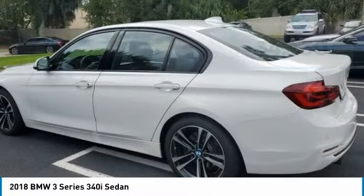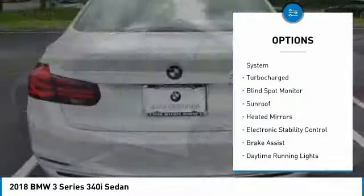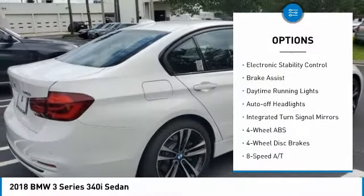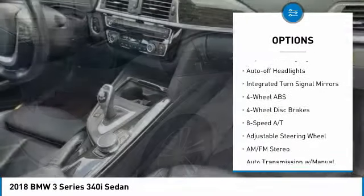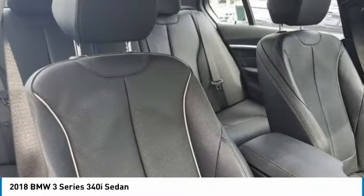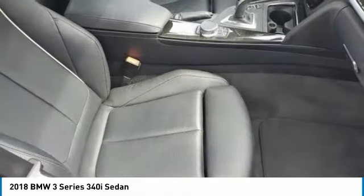Here are some of this vehicle's great options: tire pressure monitoring system, turbocharged, blind spot monitor, sunroof, heated mirrors, electronic stability control, brake assist, daytime running lights, auto-off headlights, integrated turn signal mirrors.